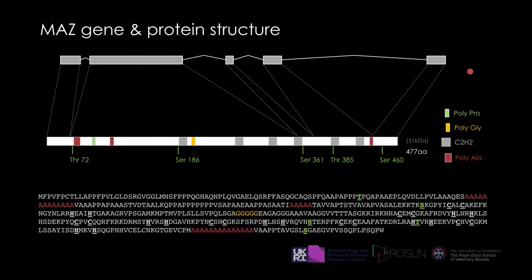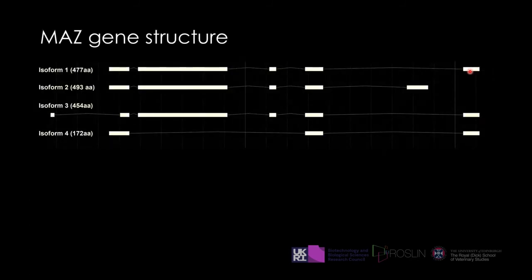Something important to keep in mind — and the bioinformaticians will appreciate this — there are many different MAZ variants. When targeting a gene, you must make sure you target an exon common to all different variants, which makes things slightly more complicated but manageable.